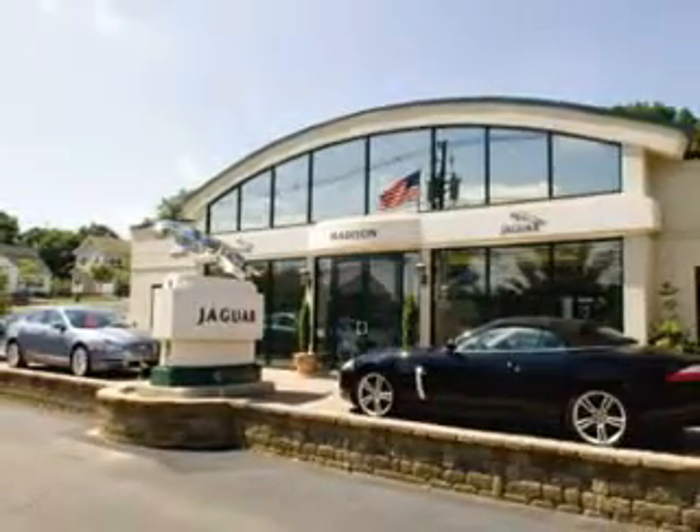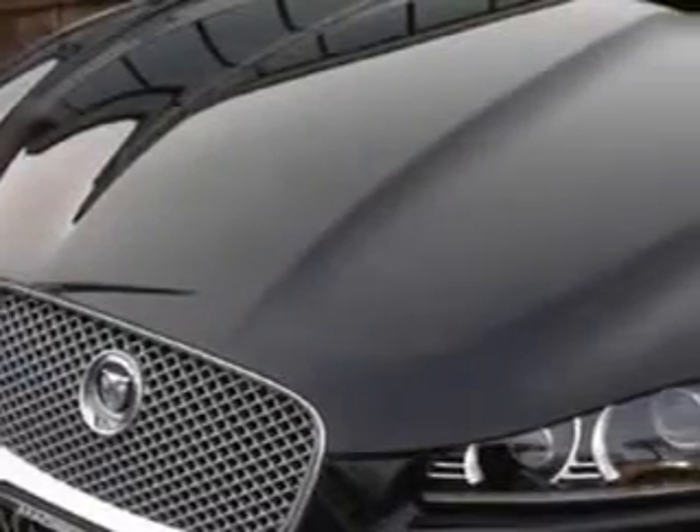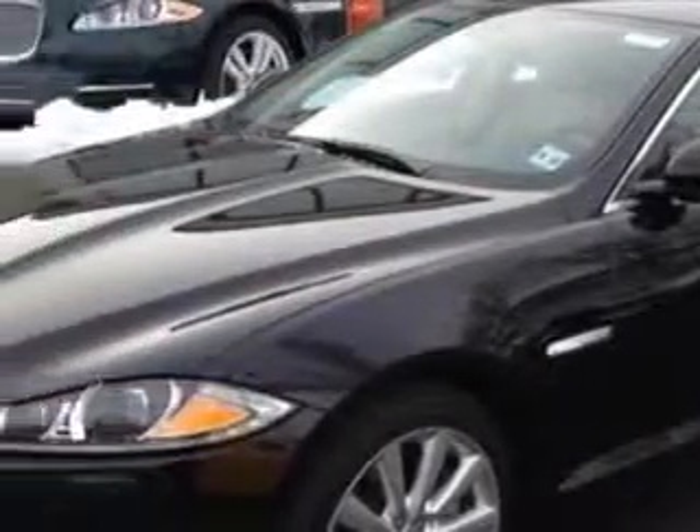Madison Jaguar is proud to offer this hand-picked, pre-owned vehicle. If you're ready for the very best, let Madison Jaguar show you what luxury really means.